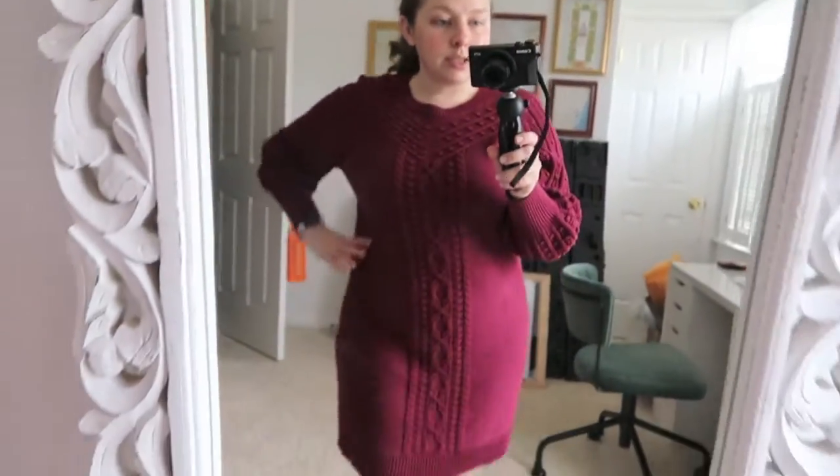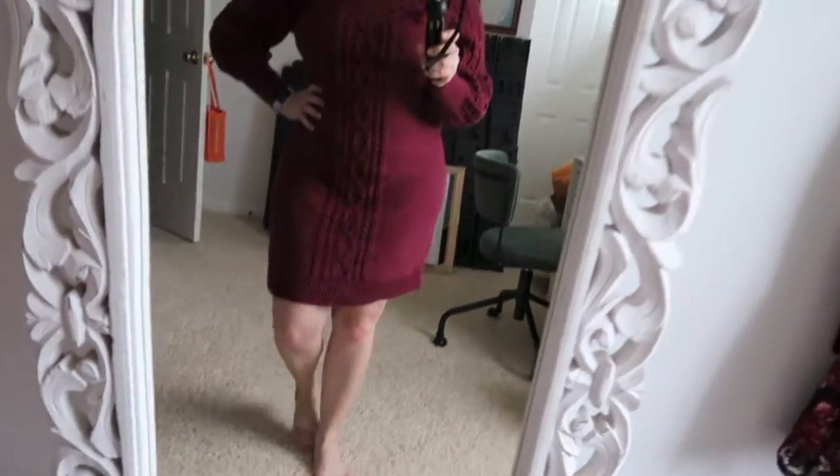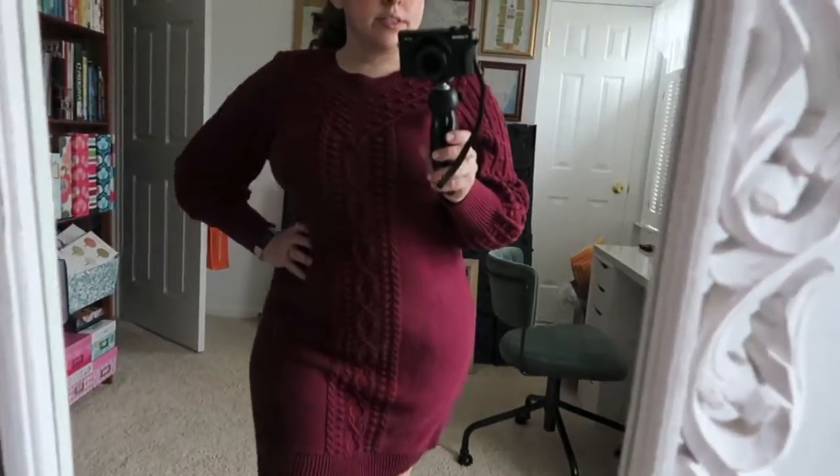I decided to actually get dressed today — I've got a little sweater dress on. First time I've gotten fully dressed in pretty much the entire time since we've been home, so I think it's like four weeks-ish now. Anyway, I'm going to get some stuff done while I'm waiting on this face mask to dry and I'll come back and get my morning beverage started.